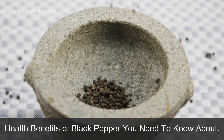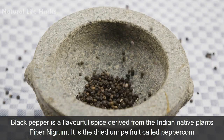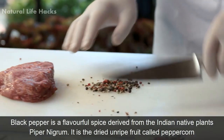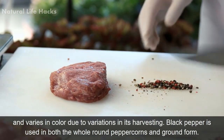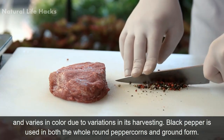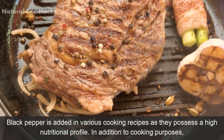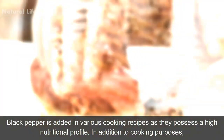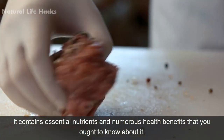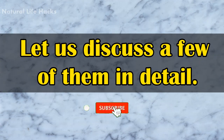Black pepper is a flavorful spice derived from the Indian native plant Piper nigrum. It is a dried unripe fruit called peppercorn and varies in color due to variations in its harvesting. Black pepper is used in both whole round peppercorns and ground form, and is added in various cooking recipes as it possesses a high nutritional profile. In addition to cooking purposes, it contains essential nutrients and numerous health benefits.